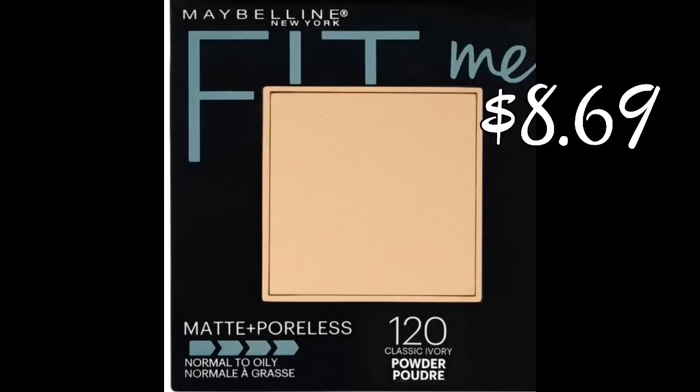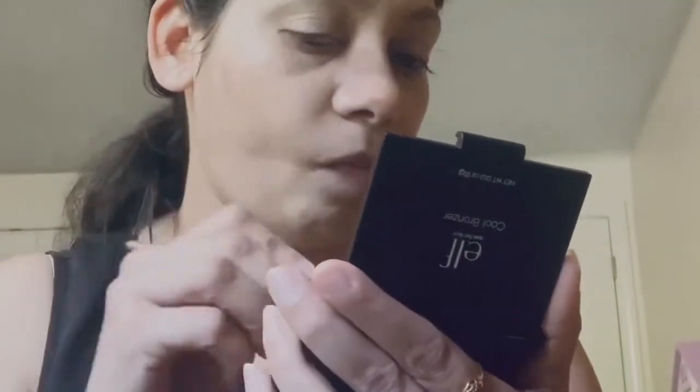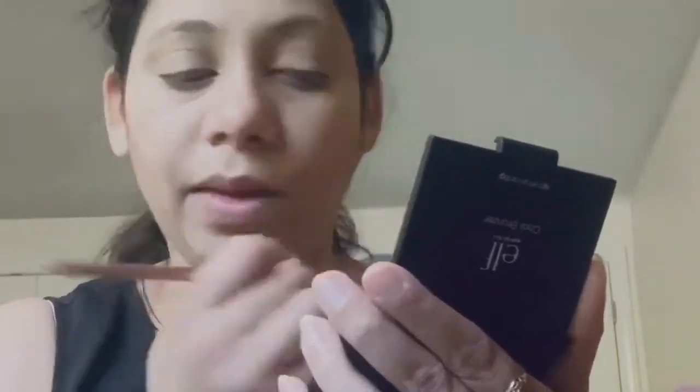Now I'm using the pressed powder — Fit Me from Maybelline in shade 120 — as I have oily skin. For contouring, I'm using the ELF bronzer which has four shades, so I'm picking up a slightly darker shade, which is the brown shade. It's easily blendable with a brush. All the brushes I'm using are from the Beauty 360 Unicorn Brush Set, also from CVS Pharmacy.